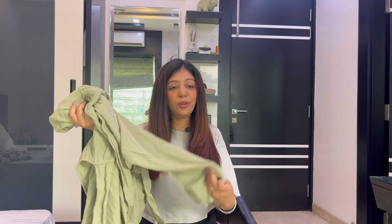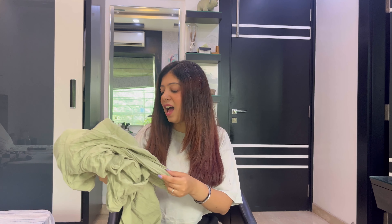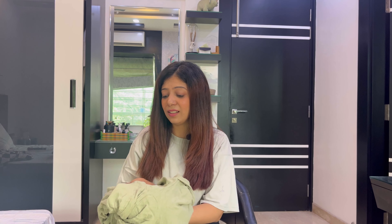You just have to touch it to feel it — it looks like it's worth 3,000 rupees. I had my eye on this dress for such a long time and I wanted something very versatile and very comfortable for my wardrobe, so I got this.